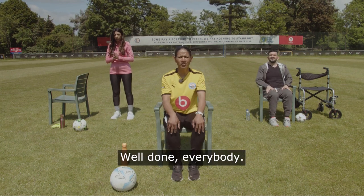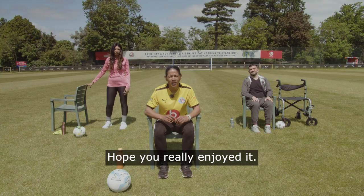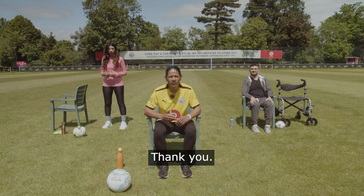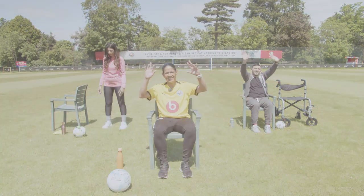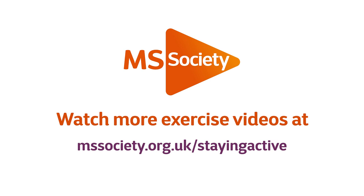Fantastic, well done everybody. That's it from us for now. Thank you very much for joining us — I hope you really enjoyed it. Don't forget to check out the rest of our videos in this series. See you next time. You can watch even more exercise videos by going to mssociety.org.uk/stayingactive.